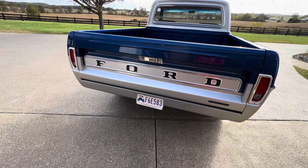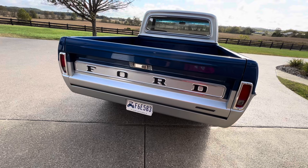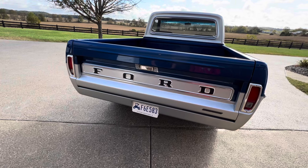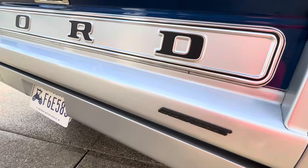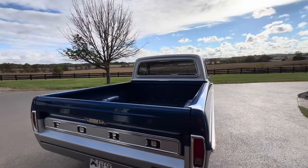I put a Mustang gas tank between the frame rails, and the gas door is in the bed. The tailgate is an aftermarket tailgate with the original Ford surround piece on it. The truck doesn't have a front or rear bumper — I put a roll pan instead because it makes for a cleaner look on the back.